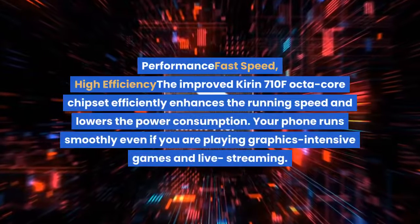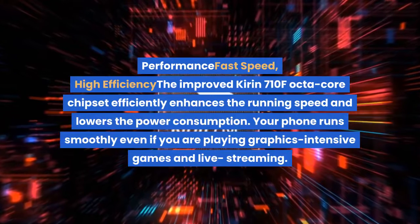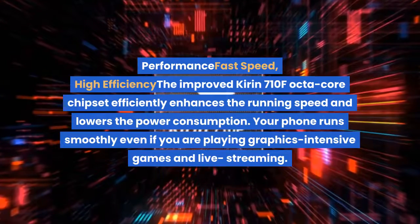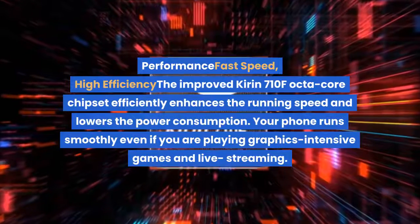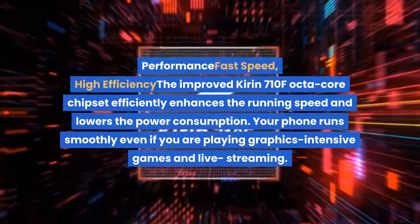The improved Kirin 710F Octa-Core chipset efficiently enhances running speed and lowers power consumption. Your phone runs smoothly even when playing graphics-intensive games and live streaming.